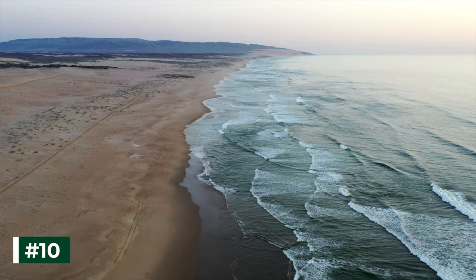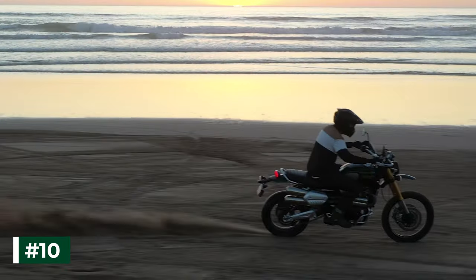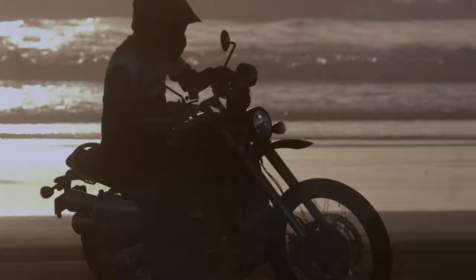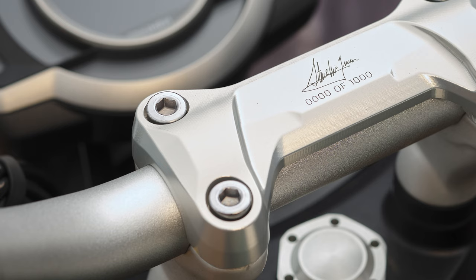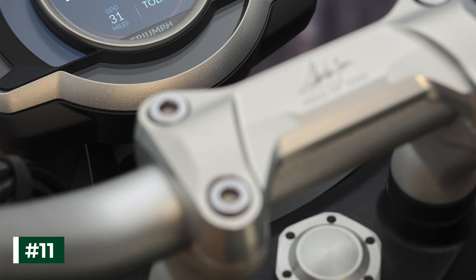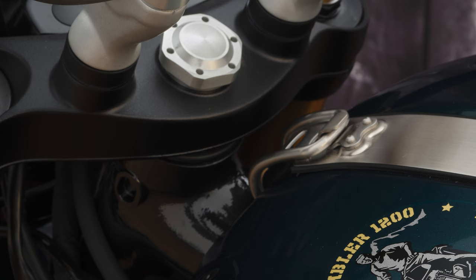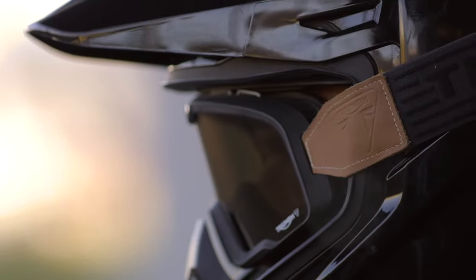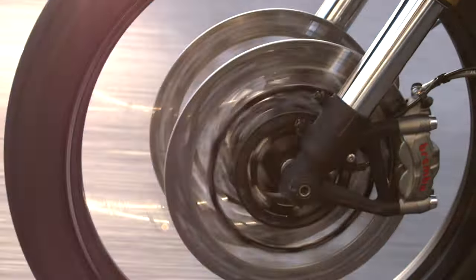Number 10. The 21-inch front wheel contributes to the Scrambler 1200's incredible off-road capability and commanding riding position, and gives great visibility ahead, both when commuting on and off-road. Number 11. Packed with state-of-the-art technology and rider aids, the Scrambler 1200 features a full-color TFT instrument cluster offering two different design themes, each with three different display layouts allowing the rider to alter the amount of information shown. The TFT startup sequence can also be personalized with the rider's name.